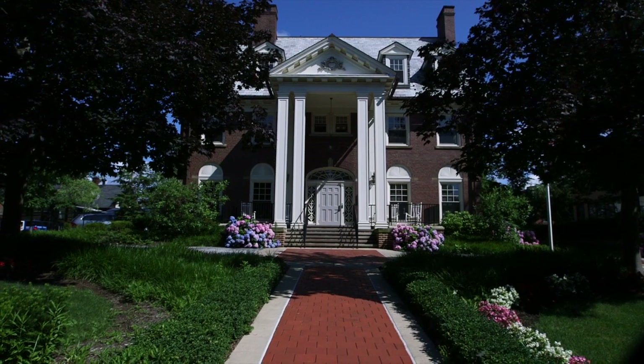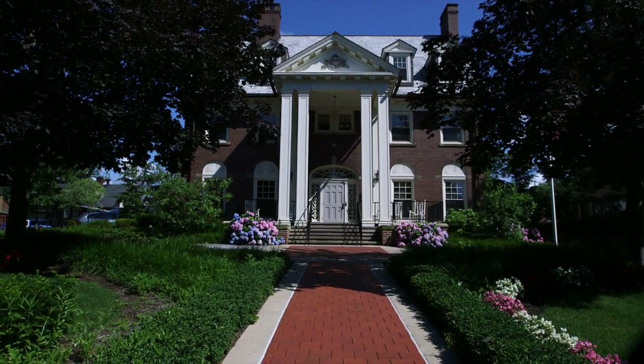This concludes your tour of the Case Western Reserve University Alumni House. Please come back and visit us soon.